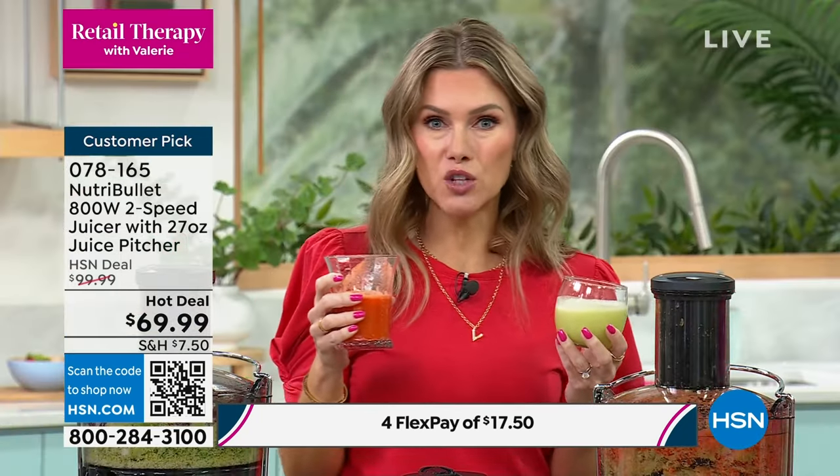I call this my healthy skin juice — I would never have known there were bell peppers in it. It has bell peppers, carrots, and oranges — you're getting even more vitamin C. That's delicious! The flex pay on this is $17.50 — it's a customer pick on four flex pay.